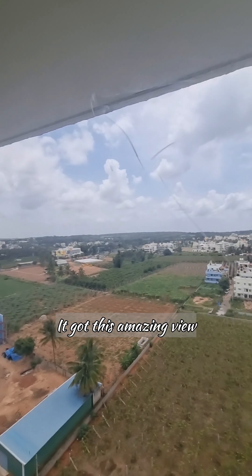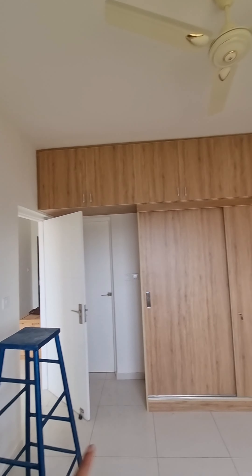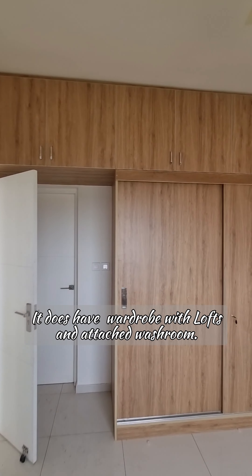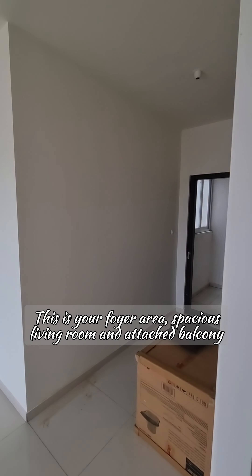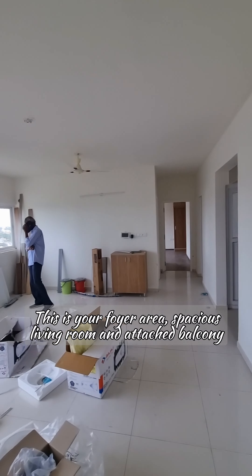You've got your first bedroom on the left hand side. It has this amazing view, and it does have a wardrobe with lofts and an attached washroom. All bathroom fittings will be done.